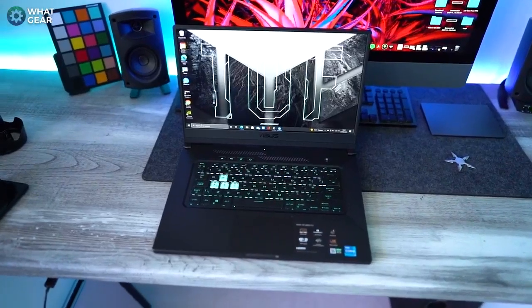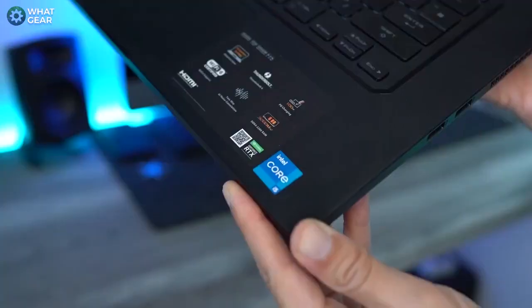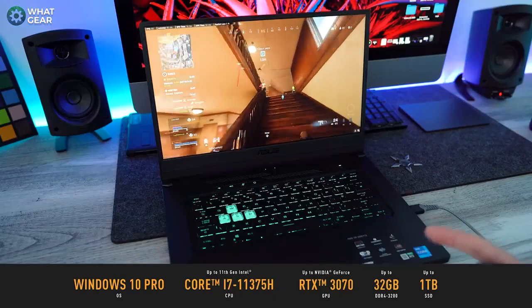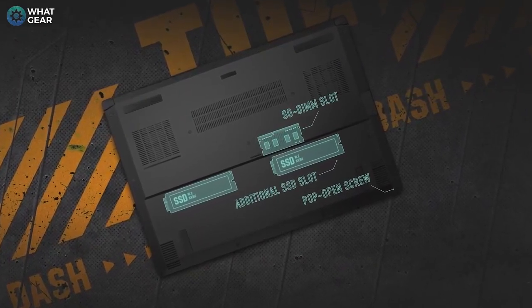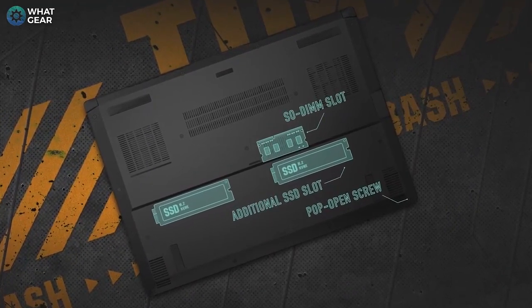This is the ASUS TUF Dash F15. It's a formidable machine on all fronts. You can go all the way up to an 11th gen i7 with a GeForce RTX 3070 laptop GPU, with up to 32 gigs of RAM and one terabyte of solid state storage. ASUS have left some slots on the motherboard to add another SSD if you need to expand storage, and an extra bit of RAM if you need more multitasking power.